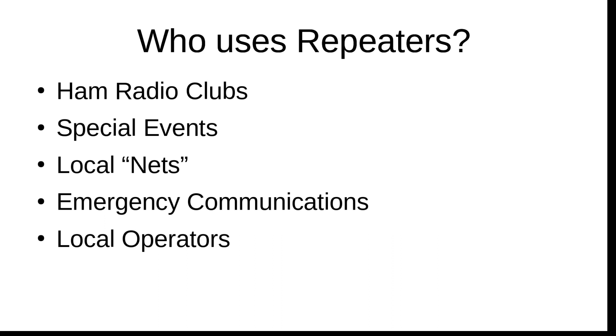Local operators — just hams that live near a repeater — will get on there and rag-chew, talk to each other, talk about the weather, their radios, or doctor's appointments, just to make contacts, get to know each other, and share the hobby.